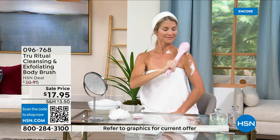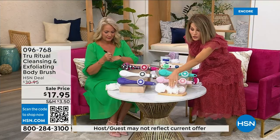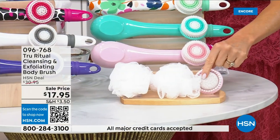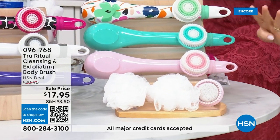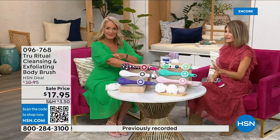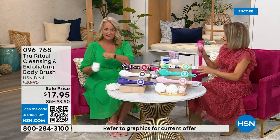It really does remove — I can't get over the price. These come individually boxed. You get all the accessories: two loofahs, the pumice with a brush around it, and a soft brush. There are four brushes for $17.95. We're not going to spend 20 minutes on this — you've got about five more minutes to pick this up, so choose your color.